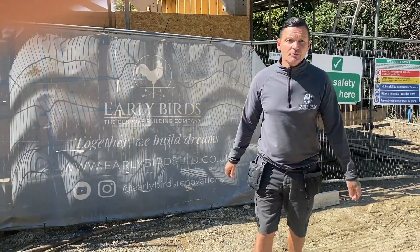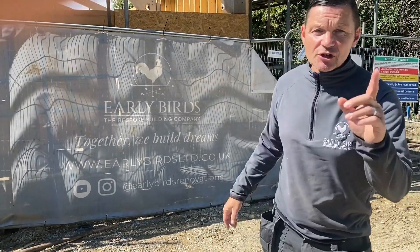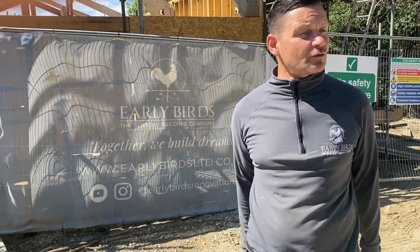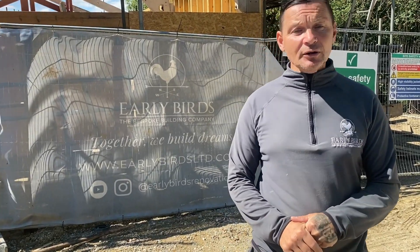Hey everyone, welcome to Early Bird YouTube. Big thanks to Lewis. If you've been watching our Q&A, everyone should have met Lewis. He's our site foreman, goes around to all the sites to make sure everything's alright. He's holding the camera today. Good morning, Lewis. Good morning.